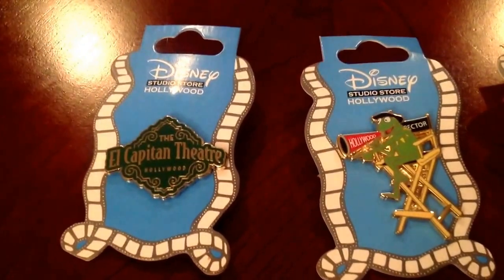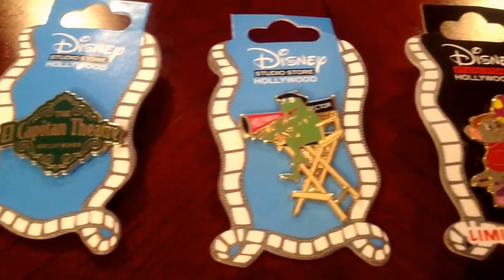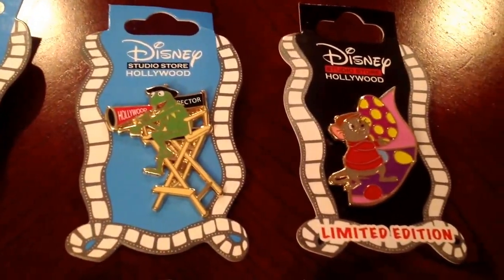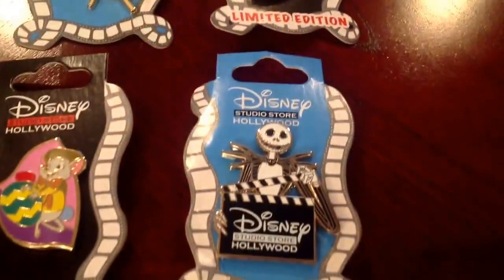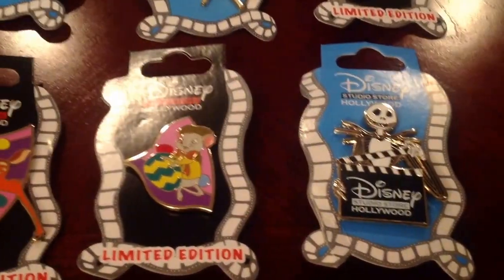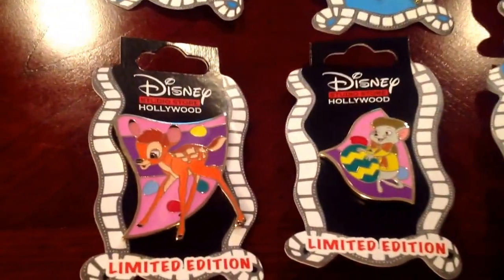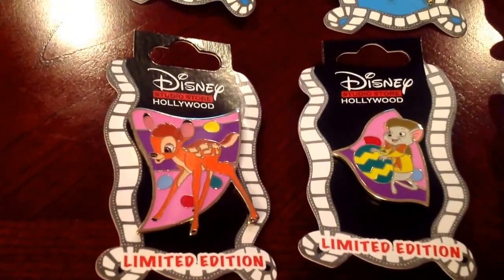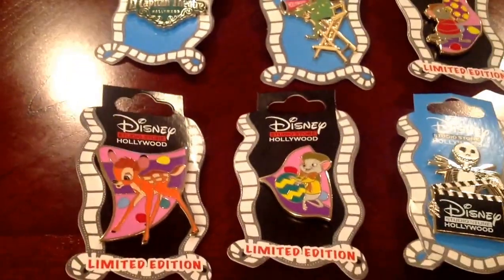Here we have pins from the Disney Soda Fountain Shop — we have a few of those, so we definitely wanted to stop when we were on Hollywood Boulevard and see where the actual Soda Fountain Shop was. We went ahead and picked up a couple of pins they had featured at that time. It was cool to get the Jack Skellington one. I was actually really hoping to get a Jessica Rabbit pin, but they didn't have any, so I was kind of bummed. But Bambi is always cool — not sure how often they release pins, but definitely some nice keepsakes.